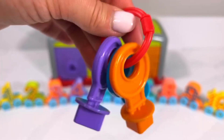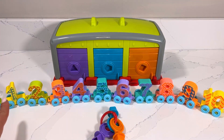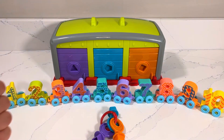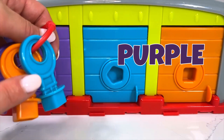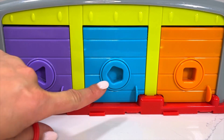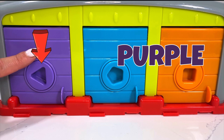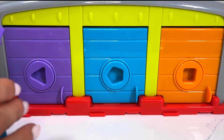Hi kids, welcome to Trains Unleashed! Today we're going to embark on an exciting counting adventure in the hidden garage. Are you ready? Let's go! I've got our three keys — purple, orange, and blue — which are going to help us unlock these garage doors. First, I'm going to choose the purple door and with my purple key I'm going to see what hides inside.